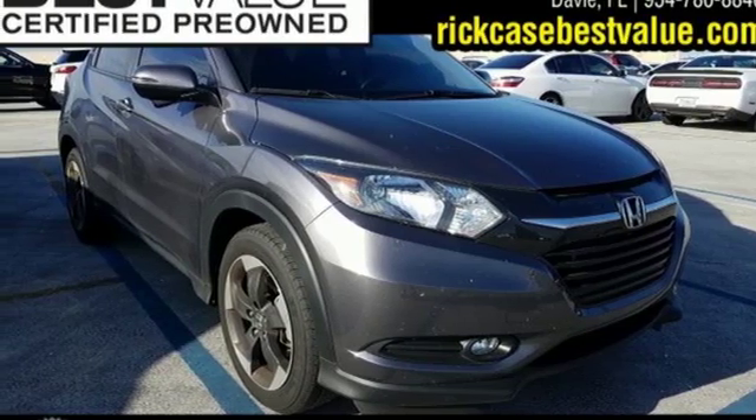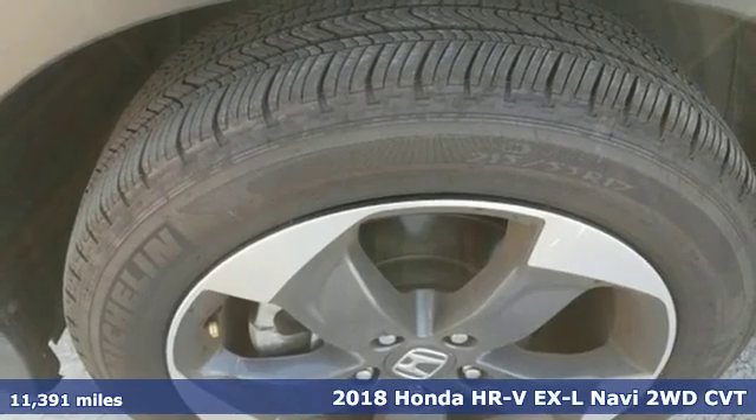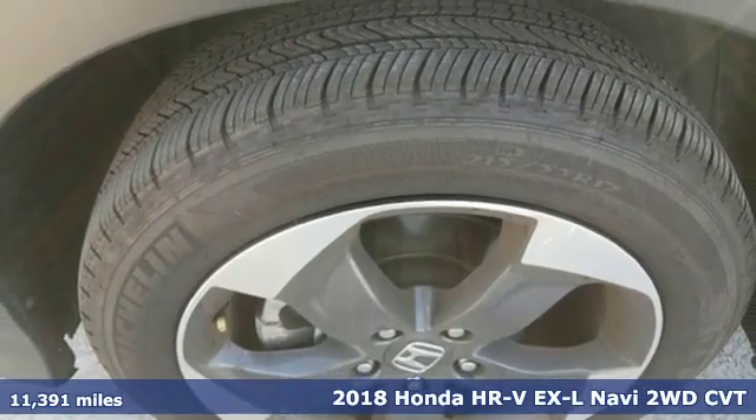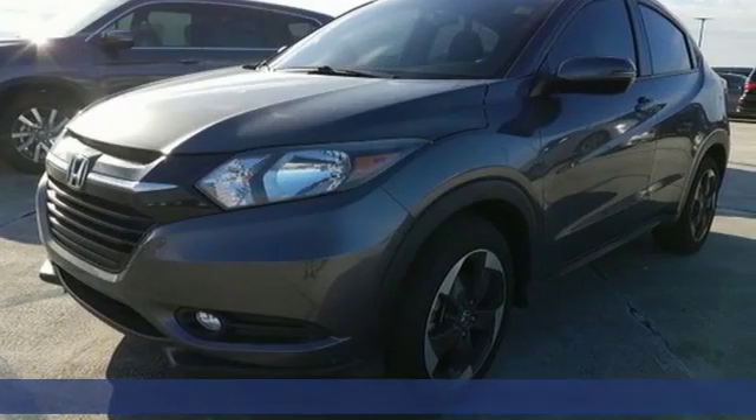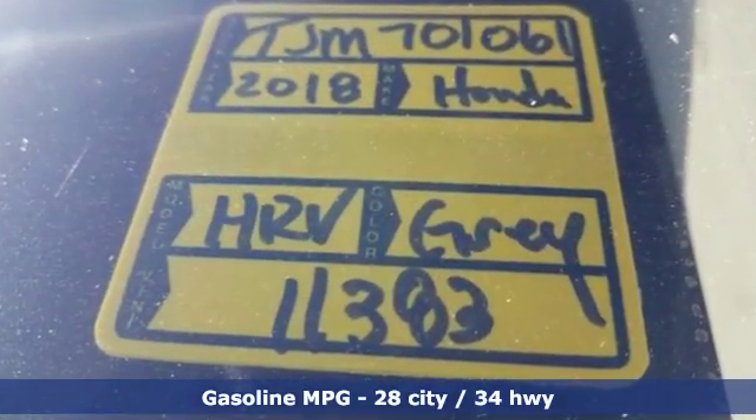It's a 2018 Honda HR-V. Packed with conveniences, versatility, and a sporty driving feel with easy maneuverability, the HR-V tames the urban jungle and it comes with all the amenities you need.